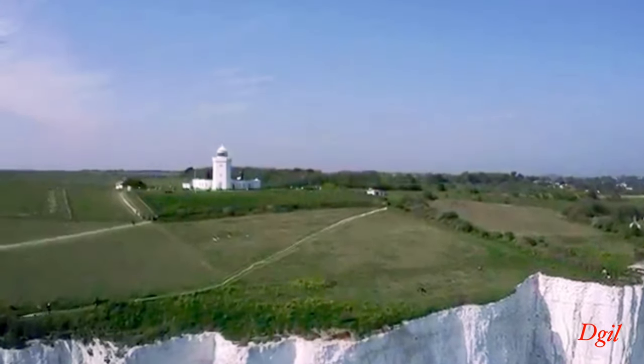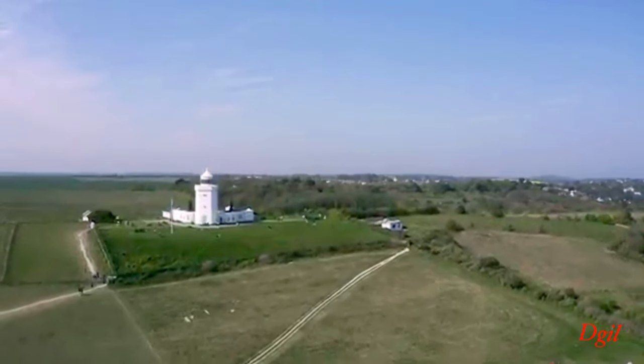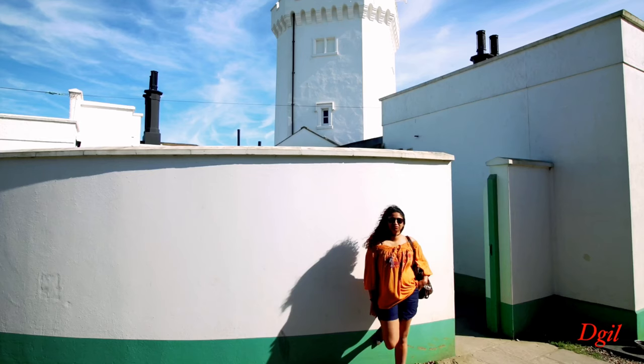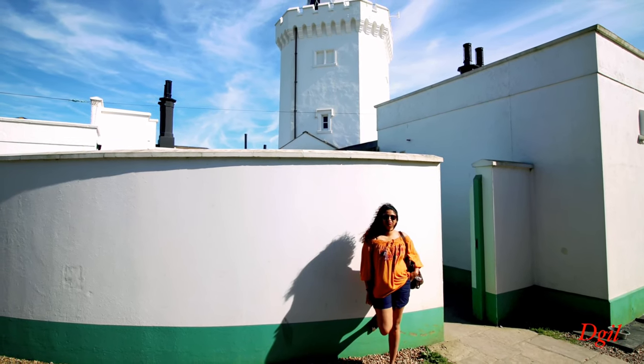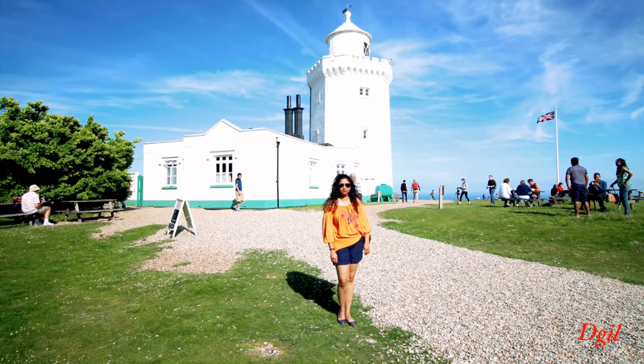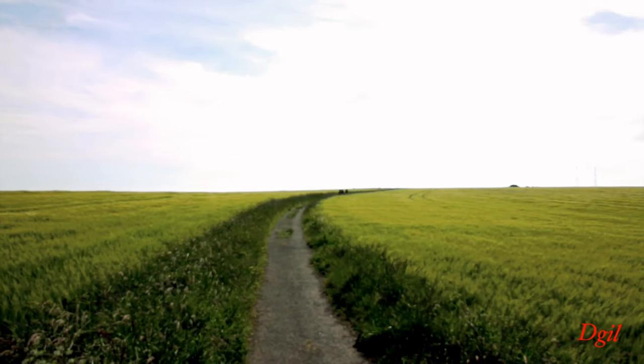Another tip: to get to the lighthouse there are many paths to walk on, depending on whether you want something easy or more difficult. If you're going with kids there is an easier route rather than going through the hills. Just ask someone at the National Trust to guide you on how to go.